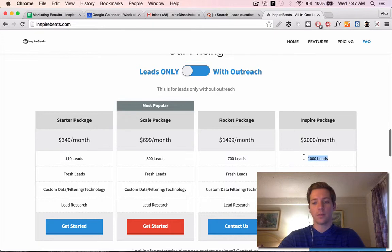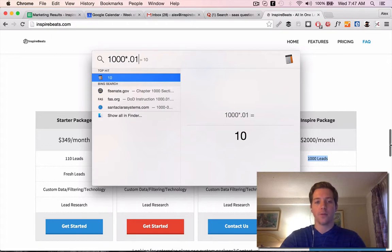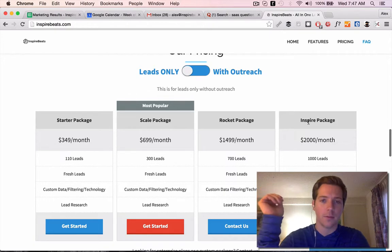These are 1,000 leads, and it makes sense. You got 1,000 leads — let's say you sell even a $20,000 project. You just have to convert less than 1% of that. If you convert 1% of those, you get 10 clients. So if they're $20,000 projects, you'll more than make your money back.